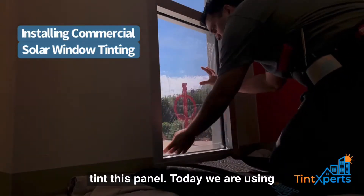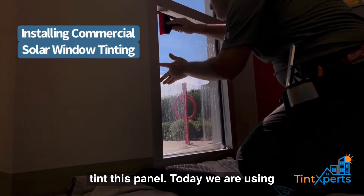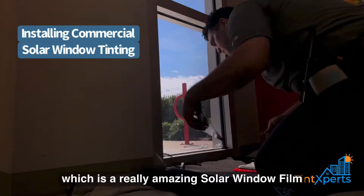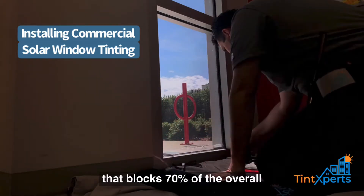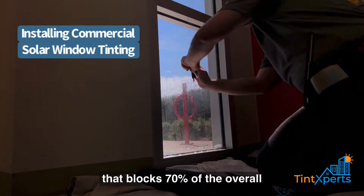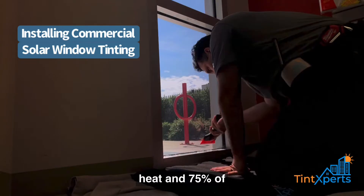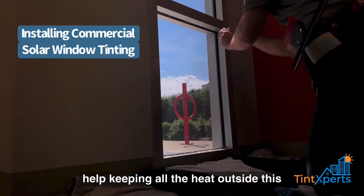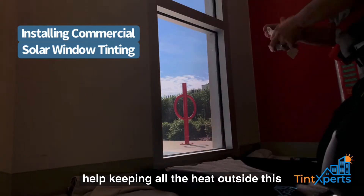Let's go ahead and tint this panel. Today we are using Dark Neutral 15 by XPEL, which is a really amazing solar window film that blocks 70% of the overall heat and 75% of infrared heat, which is going to really help keep all the heat outside this building.